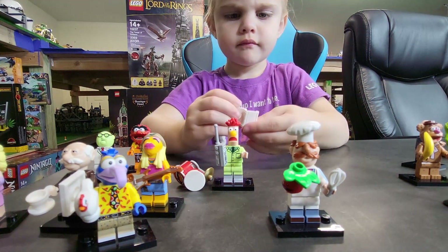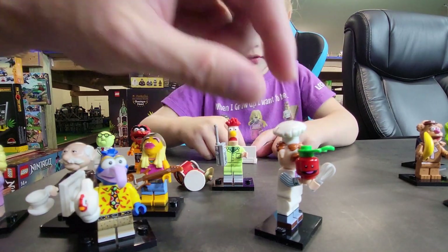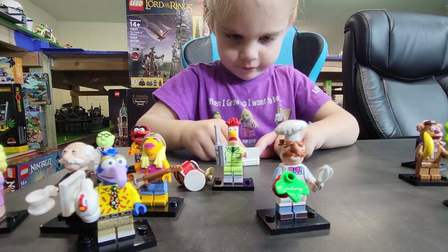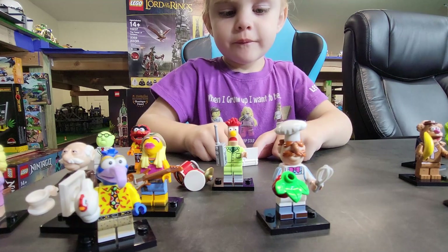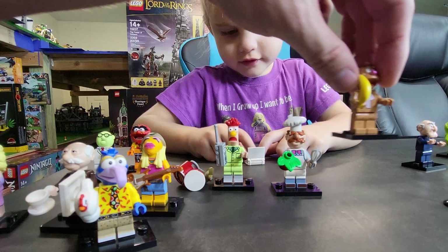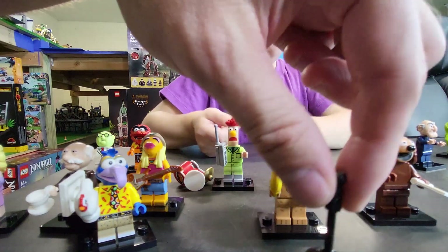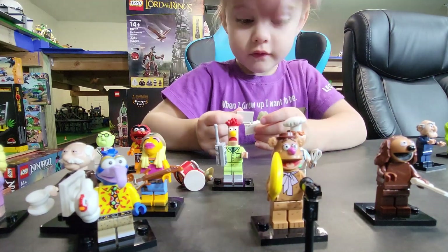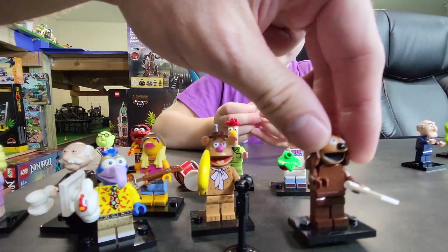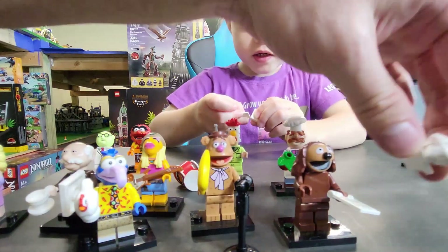We have the Swedish Chef. He's got a plant which has a little face on it, and then he's got the little whisk. Again, he's got a unique head mold as well. And then finally we have Rowlf with his music sheet, and then there's a little statue.